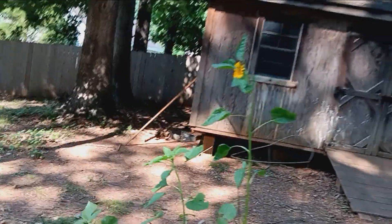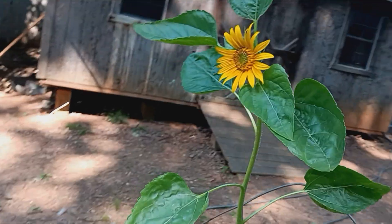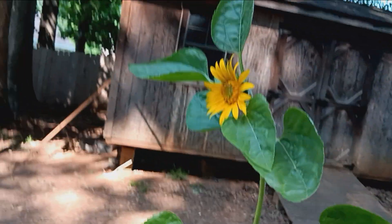All right guys, so I woke up earlier and I thought I'd make a video — our mammoth, our Russian mammoth sunflowers are in bloom now. And there's another bud, and there's another bud.